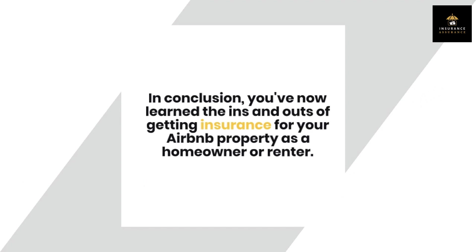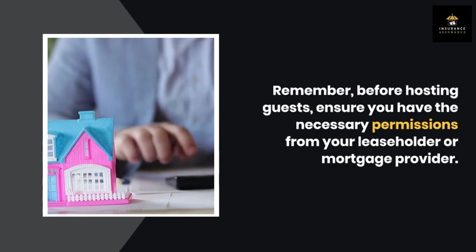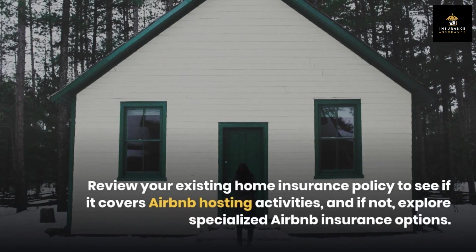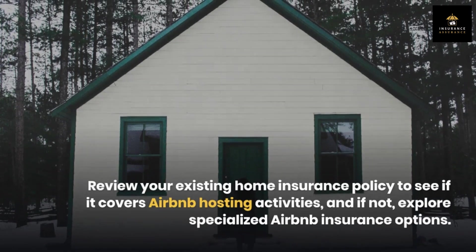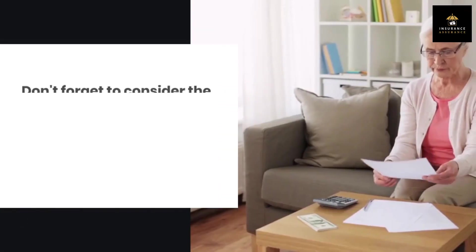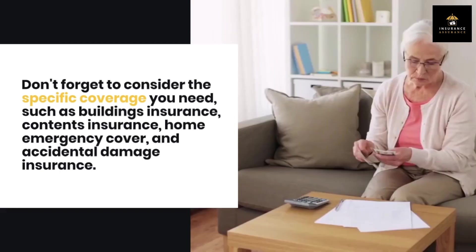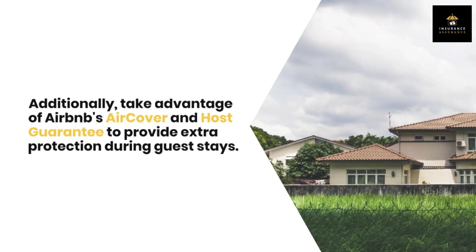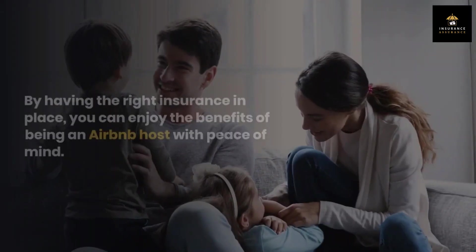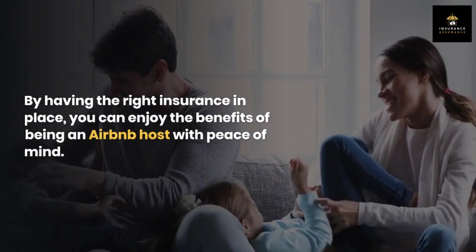In conclusion, you've now learned the ins and outs of getting insurance for your Airbnb property as a homeowner or renter. Remember, before hosting guests, ensure you have the necessary permissions from your leaseholder or mortgage provider. Review your existing home insurance policy to see if it covers Airbnb hosting activities, and if not, explore specialized Airbnb insurance options. Don't forget to consider the specific coverage you need, such as buildings insurance, contents insurance, home emergency cover, and accidental damage insurance. Additionally, take advantage of Airbnb's AirCover and host guarantee to provide extra protection during guest stays. By having the right insurance in place, you can enjoy the benefits of being an Airbnb host with peace of mind. Happy hosting!